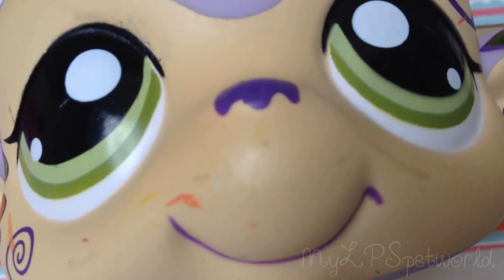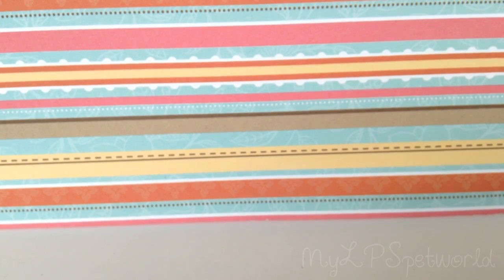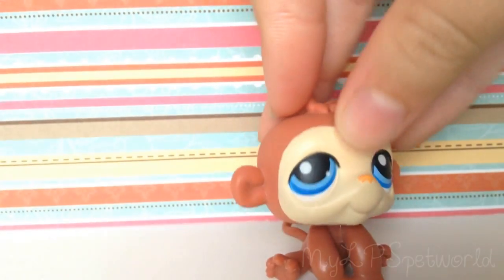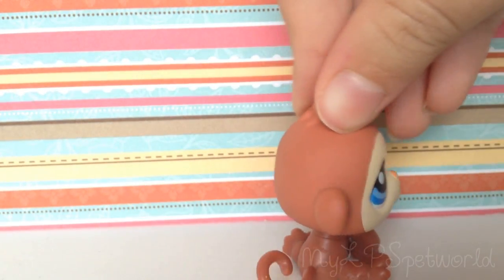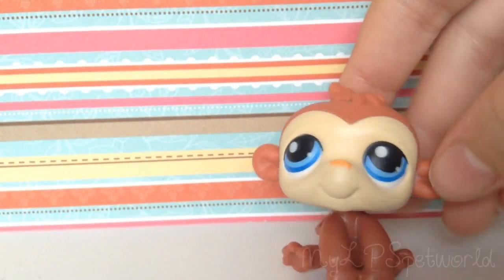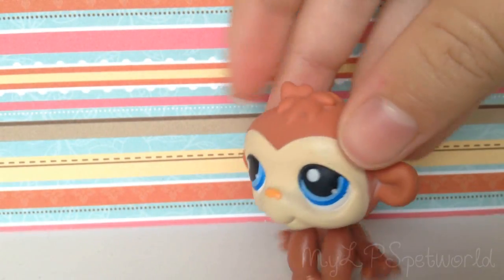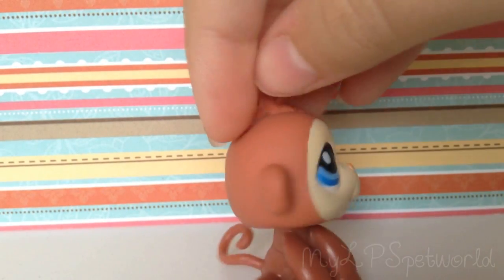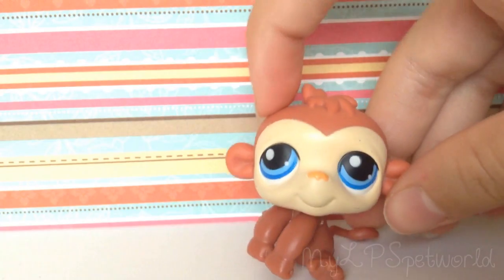Now I'm going to show you some monkeys that are sitting down. The first one is really old — I've had it since I was really young. This one's probably my favorite sitting-down monkey. I don't know exactly why I like this one, it's just really cool.